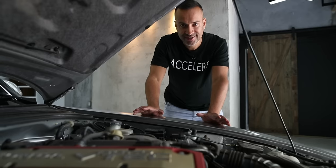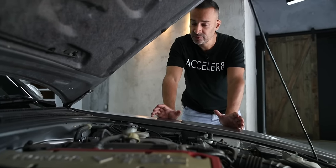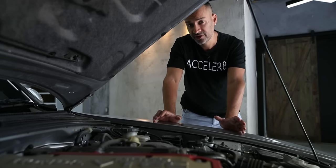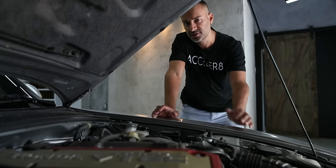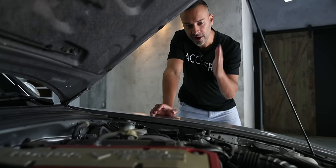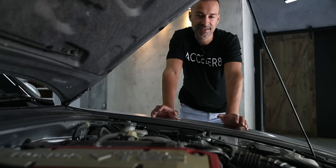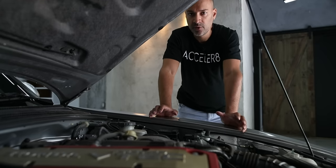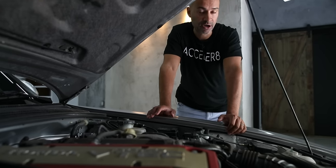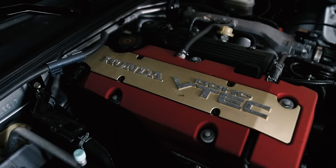This car has a front mid-engine setup — it's actually a mid-engine car. Most people think mid-engine means the engine is in the back, but this is a front mid-engine car. Mid-engine is defined from the axle backwards, meaning the engine sits between the front axle and the rear axle. That's exactly where this engine sits — behind the front axle — making this a mid-engine rear-wheel drive roadster.